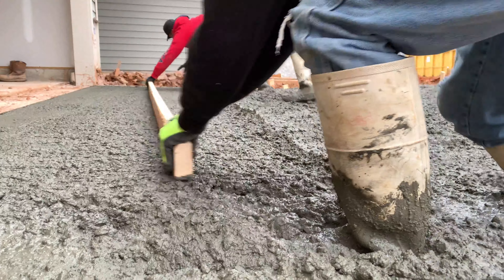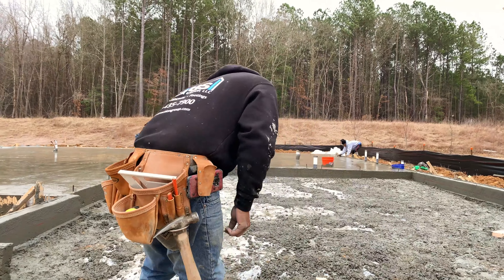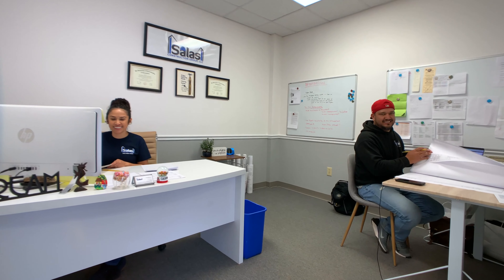Our team members are the key to our competitive advantage and success. At Salas Construction Group, we are proud of what we do. We deliver excellence on every job, every time. Stop in and chat with us — we are here with a smile. Visit us at our office located in Youngsville, North Carolina.